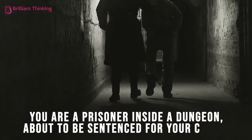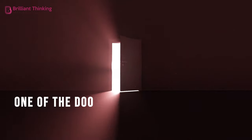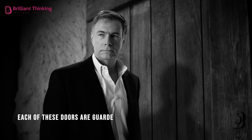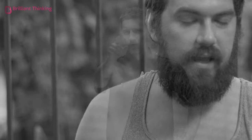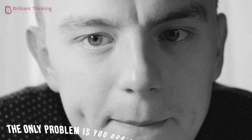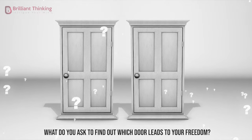You're a prisoner inside a dungeon, about to be sentenced for your crimes. Your cruel and unusual punishment involves choosing between two unmarked doors leading out of your cell. One of the doors leads to a full pardon, the other to certain execution. Each of these doors are guarded by a prison officer that knows what's behind the door he's guarding. One of the officers is a pathological liar who will always tell a lie, and the other will always tell the truth. You don't know which one is which. You're allowed to ask one of the guards a single question before making your life-or-death decision. What do you ask to find out which door leads to your freedom?